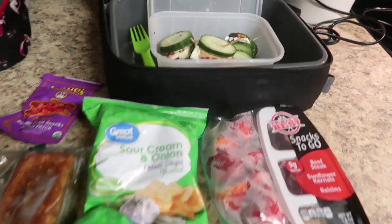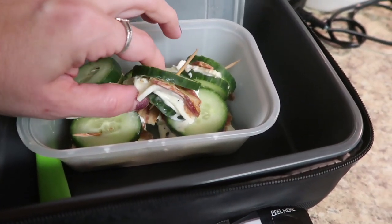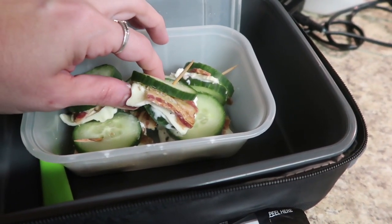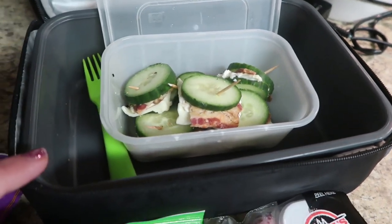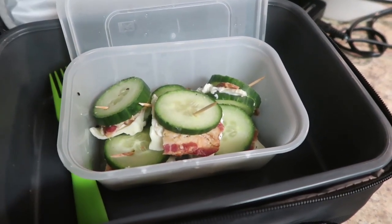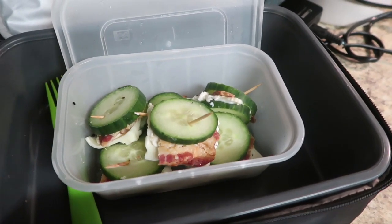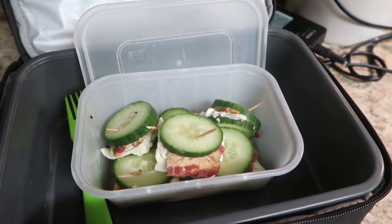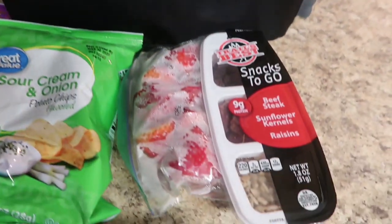For Jacob, these are those sandwiches I've made before - I've shown you guys them. It's two pieces of cucumber and then inside is everything but the bagel seasoning, cream cheese, regular cheese, and bacon. I did put a fork in there just in case Jacob needed to scoop up any pieces that fell into the bowl. He really loves this - he loves cucumber, and just the combination of the cheese, cream cheese, bacon, and everything but a bagel seasoning - he is all about that.